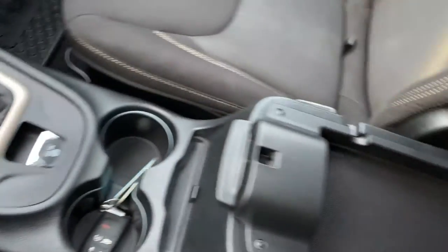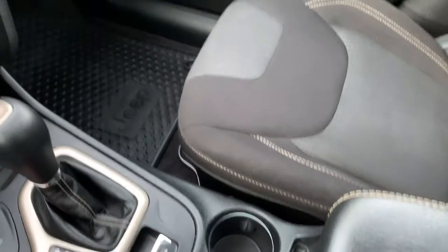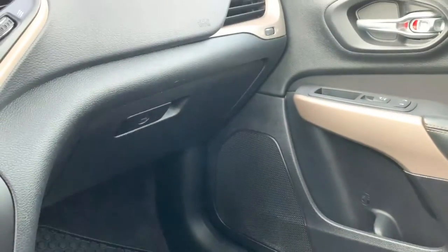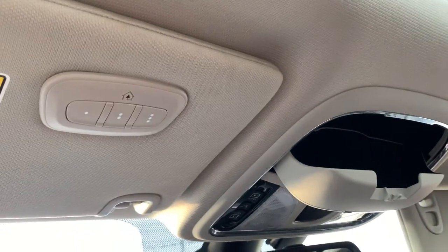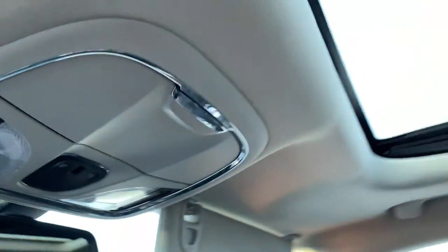You have two cup holders, an electronic parking brake, a top shallow space in the console and a deeper space down below, plus additional storage underneath the passenger seat. There's a locking glove compartment and up above you have illuminated vanity mirrors, sunglass storage, cabin lighting, garage door transmitters, and controls for the beautiful dual-pane panoramic sunroof.